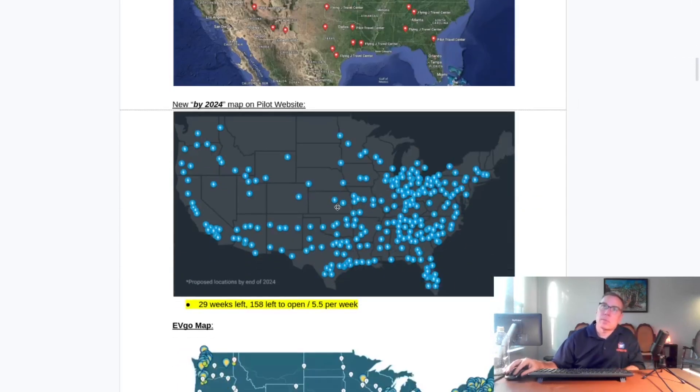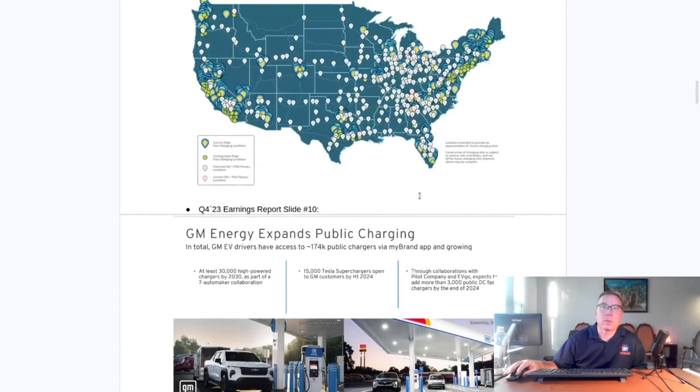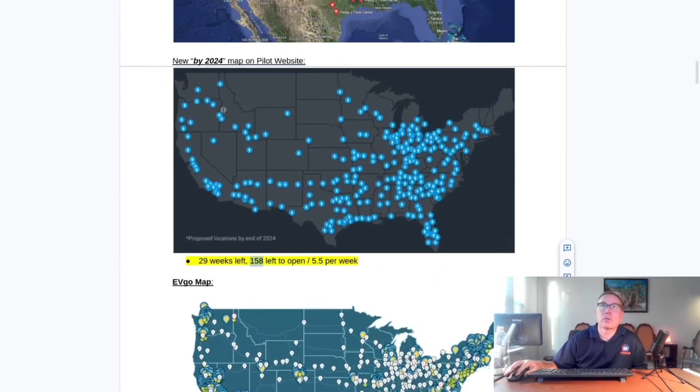These are the proposed locations to be completed by the end of 2024. There are 29 weeks left and 158 left to open. We're currently at 42 open, which is about 5.5 per week, so we're kind of getting into long-shot territory — but they're still picking up the pace, so I'm not going to count them out yet. This is what 200 sites looks like on this map — about 250 if you count the white pin drops only, since yellow and blue ones don't count.